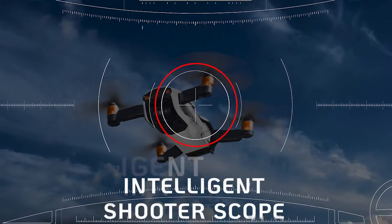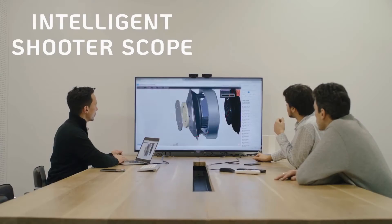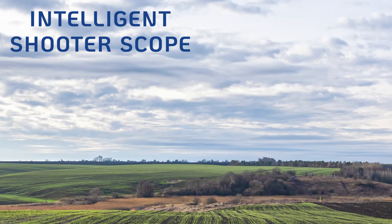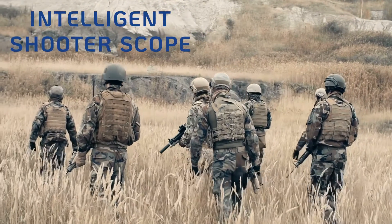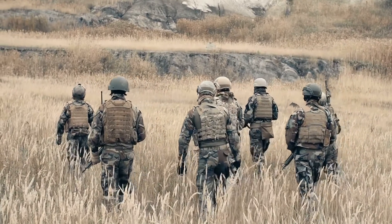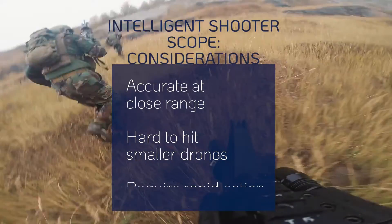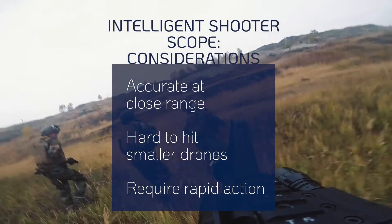The intelligent shooter scope, mounted on a rifle, enables accurate shots against nearby drones. This special scope, specifically programmed for calculations, increases the probability of a successful hit. This cost-effective technology may have a role within a multi-layer counter-drone defense, especially in rural or open field environments. It offers accuracy for short distances, yet its effectiveness depends on detecting the drone visually or acoustically, and it may encounter challenges in targeting smaller drones. Immediate action is necessary, as drones fly fast, leaving little time to respond.